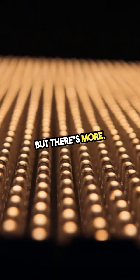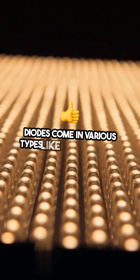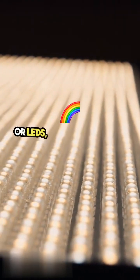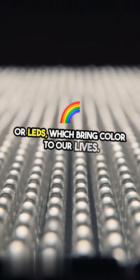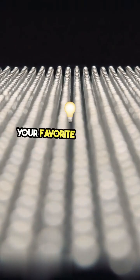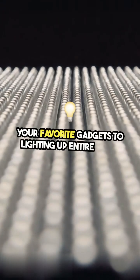But there's more. Diodes come in various types, like Zener diodes, which can regulate voltage, and light-emitting diodes, or LEDs, which bring color to our lives. Each type has its unique application, from powering your favorite gadgets to lighting up entire cities.